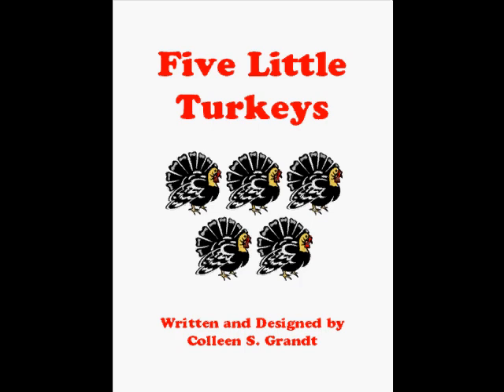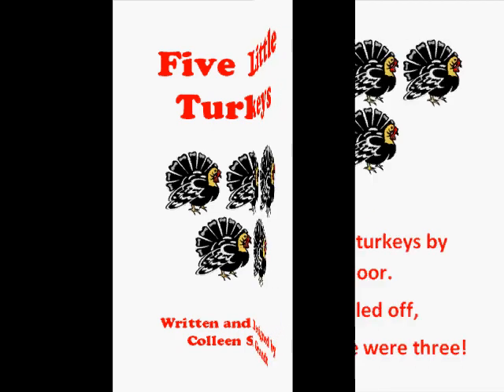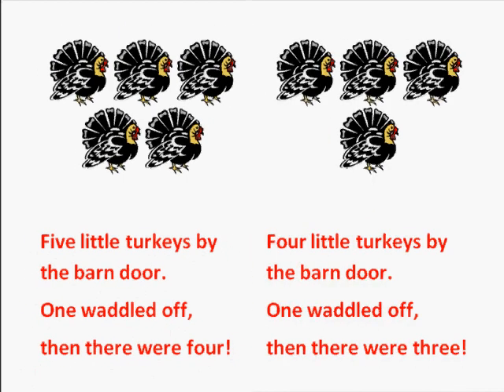Five little turkeys! In this book we start out with five turkeys and then they waddle off one at a time. Let's see how many are left at the end of the book. This book is written and designed by Colleen S. Grant. Let's start by counting the turkeys: one, two, three, four, five. Now read with me.